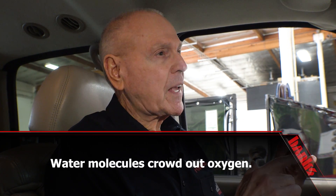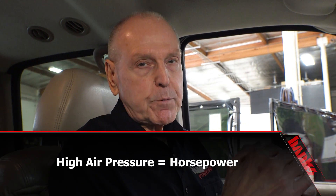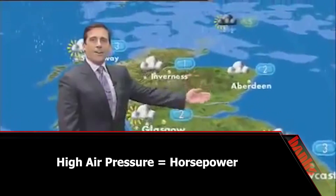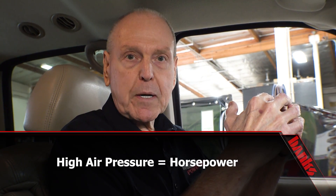Humidity: as humidity goes up, you have less horsepower; as it goes down, you have more horsepower. Pressure — we're talking about not a corrected barometric pressure like the weatherman talks about, we're talking about air pressure. As you go to higher altitude, the air pressure goes down, less horsepower. As you come down to sea level, the air pressure goes up, more horsepower. Those are the three variables of air density.